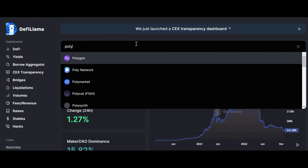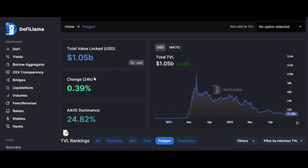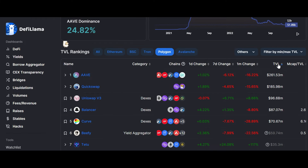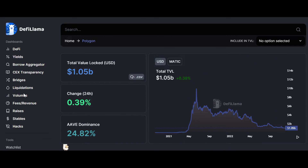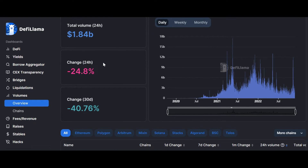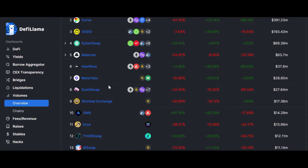For example, if I select Polygon, I can see the total value locked is 1.05 billion, the change in the last 24 hours, which coin on this protocol is dominating, and on which chains this coin is available — the change in one day, seven days — everything. You can also check the volumes of decentralized exchanges in the last 24 hours, the total volume traded, and the change in 24 hours. You can see decentralized exchanges like Uniswap and SushiSwap and many others.